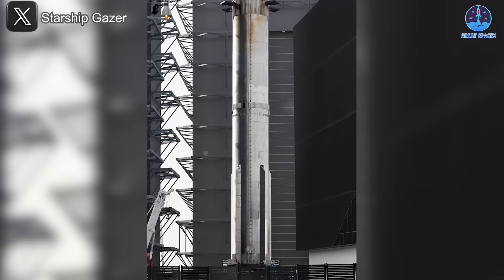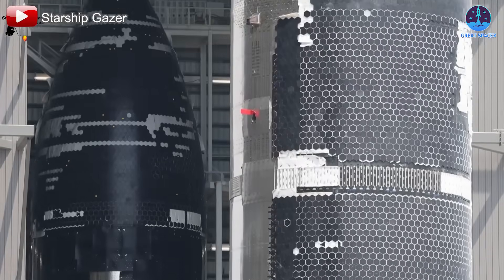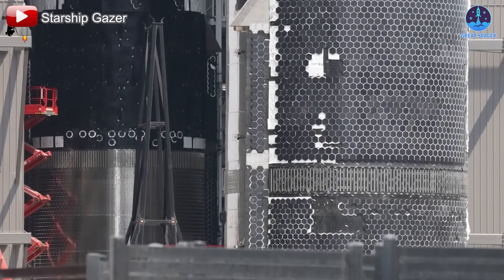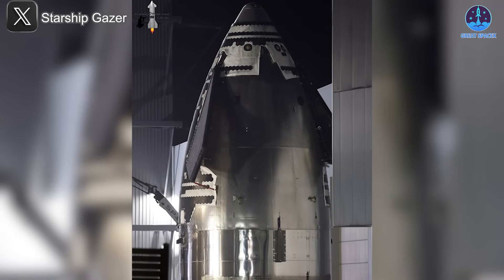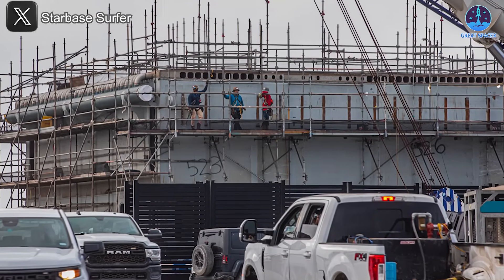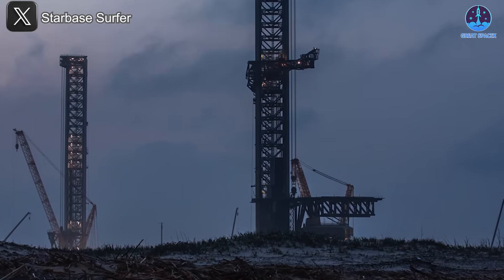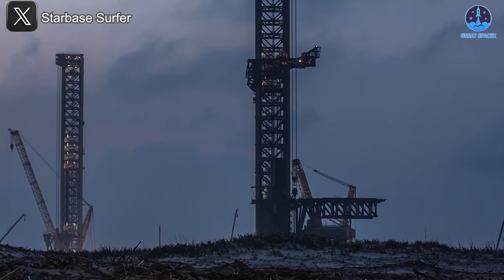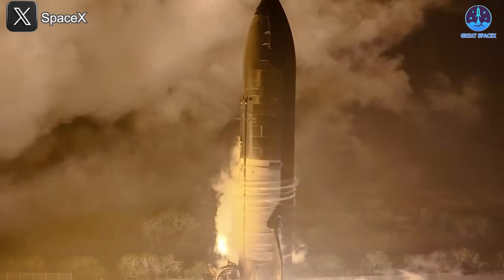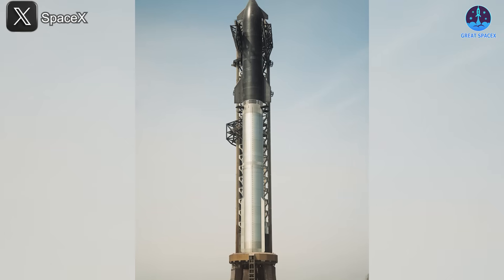B15, slated for Flight 11, is currently undergoing checks in Mega Bay 1, while B17 has already completed its cryogenic tests. On the ship side, S37 has finished stacking, and the first section of S38 was spotted just as S36 was leaving Mega Bay 2. Clearly we are on the verge of a very busy and exciting period for Starship operations. However, the key to unlocking this future remains the success of Flight 9, with both S35 and B14 being thoroughly prepared for launch.